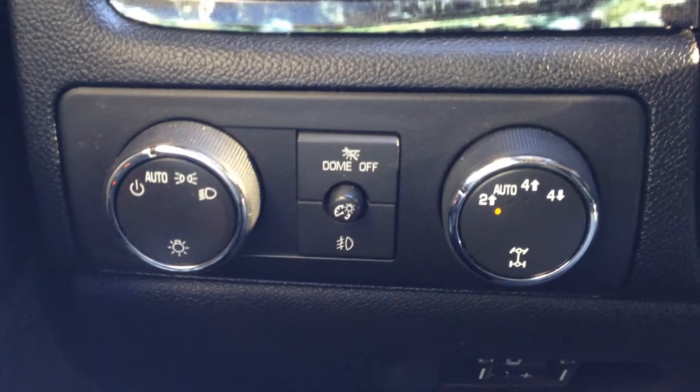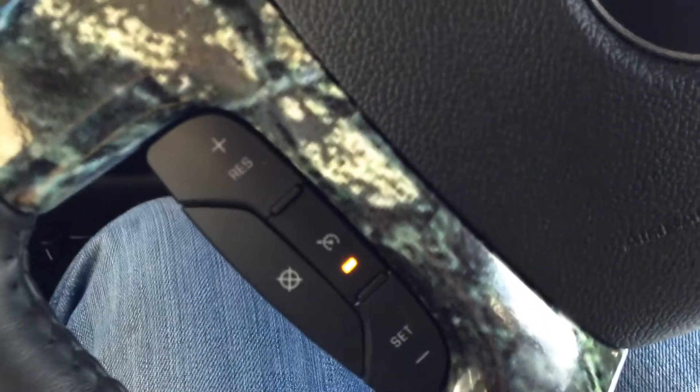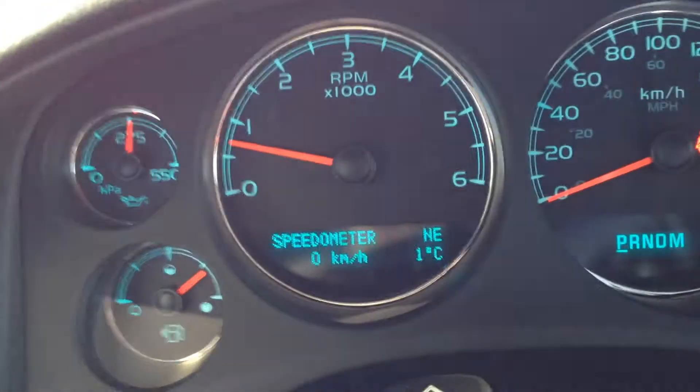We have automatic headlights as well as 2-wheel high, auto, 4-wheel high and low, trailer brake controls, and cruise control options on the left-hand side of the steering wheel. Audio control options are on the right-hand side including volume, and a driver information display system.